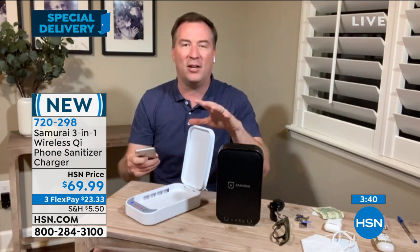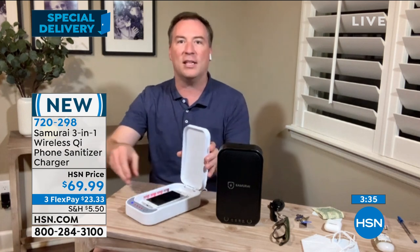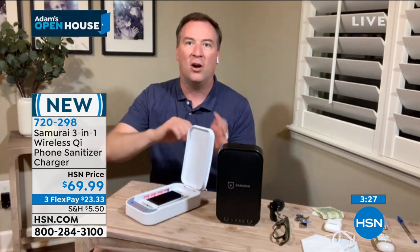But what happens is when we come in our house, we put our phones down, we go wash our hands with soap and water — we get them clean. But then you pick up that phone all over again, and now those germs are spreading again. This should be sitting in the entryway of your house, near the garage. Wherever you come in, before you even step in the house, put that down, close the lid, and tap one button. That's how simple it is, and in five minutes, 99.99% of the germs are gone.